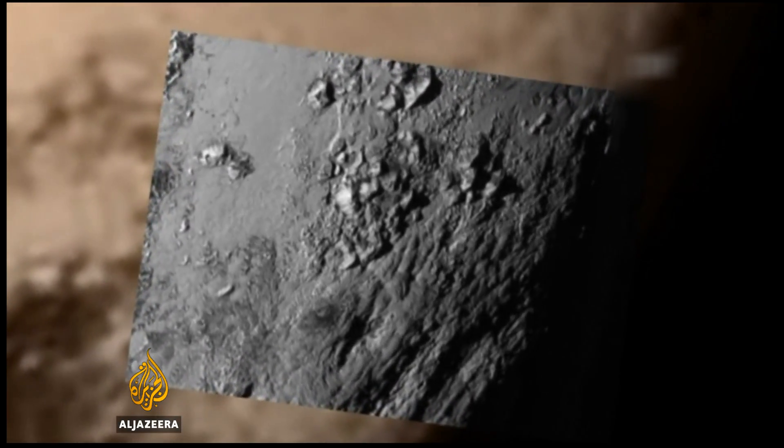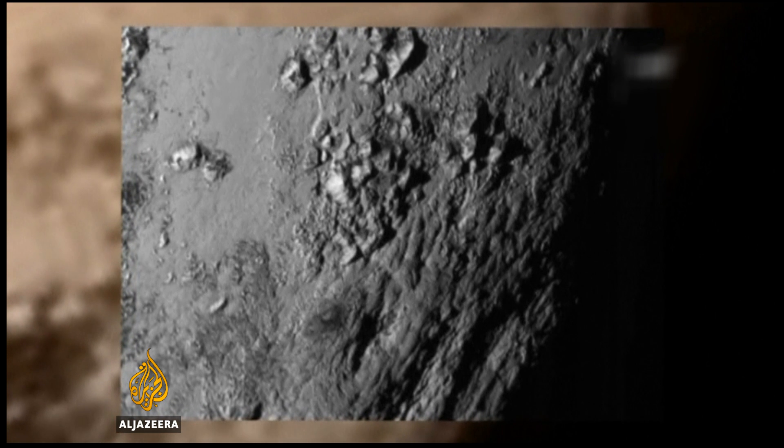Once considered an icy, dead world, the new images show that the planetoid contains massive mountains and water — a main building block of life. The steep topography means that the bedrock that makes those mountains must be made of H2O, of water ice.